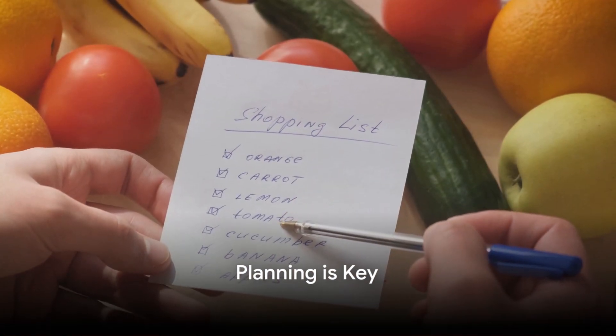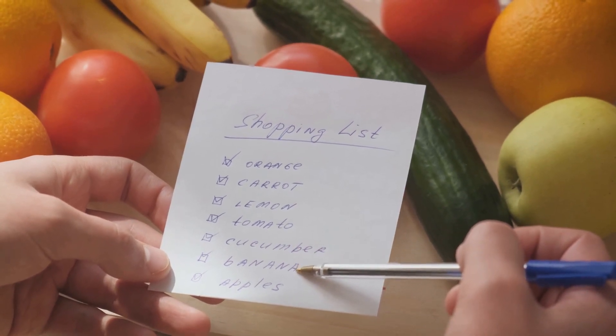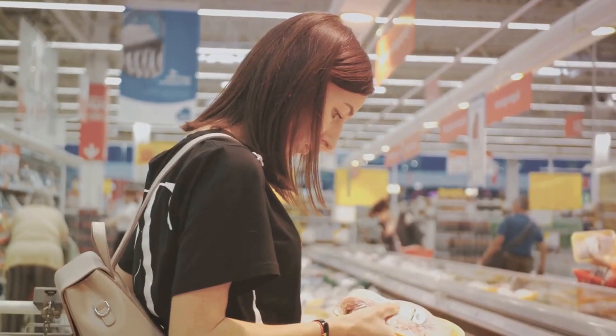The first step to cooking on a budget is planning. Now this may sound like a chore, but I promise you, it's not as daunting as it seems. In fact, it's your secret weapon to saving those dollars.